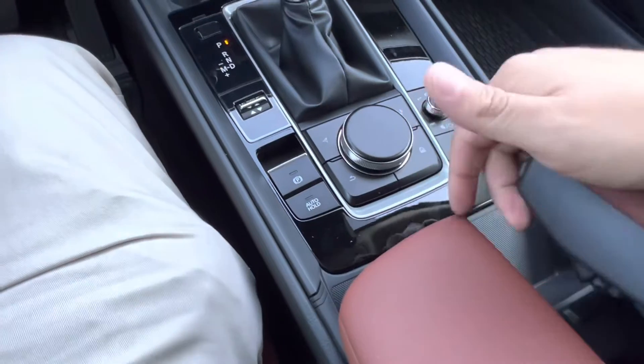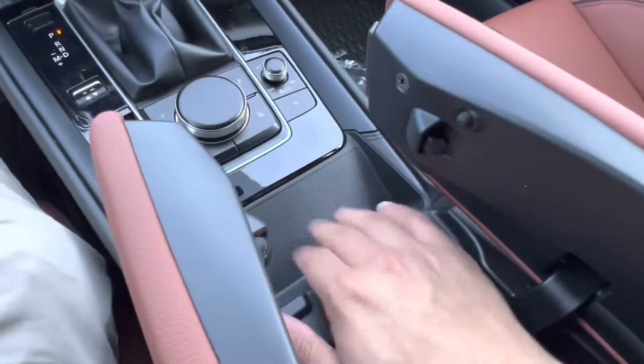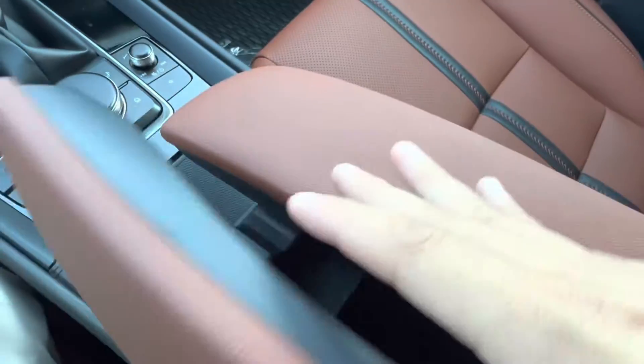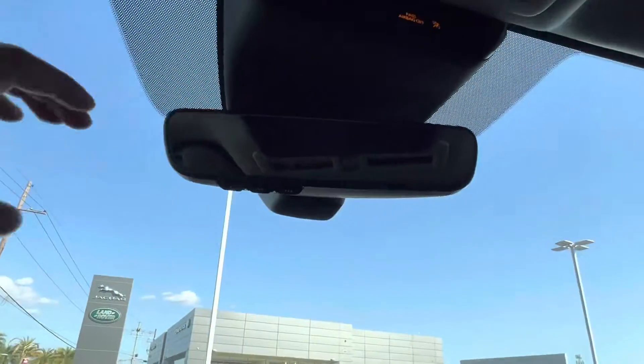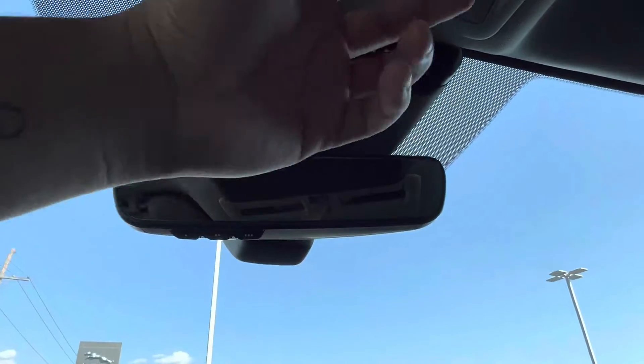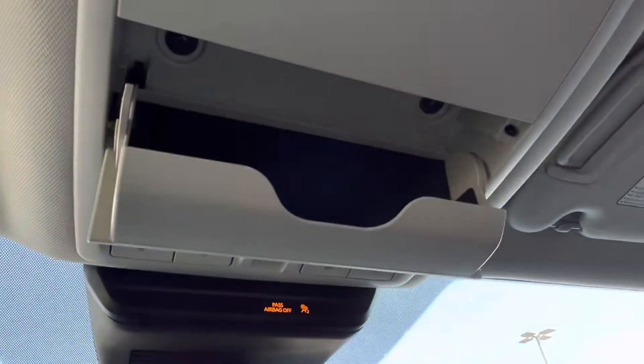Opening up our split center console, we see that we have a little phone resting area, as well as plenty of extra storage space and two more USB charging ports. Looking up top, we see that we have the option to pair up three garage doors to our rear view mirror, as well as our nice sunglasses holder.